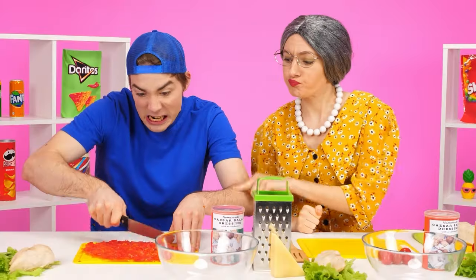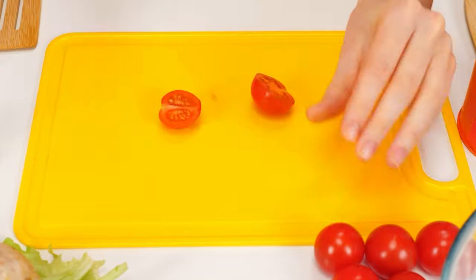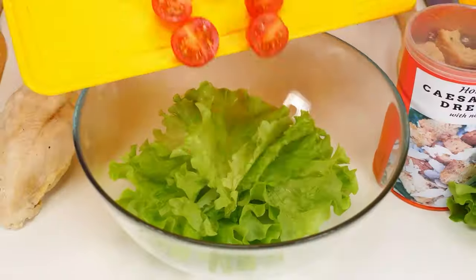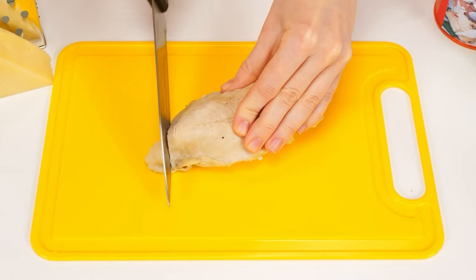Hey, what are you doing? Be careful, young man. It's so easy. Look. One and two. That's it. One and two. Now it is perfect. Add some lettuce leaves, of course some chicken, and some more of it.